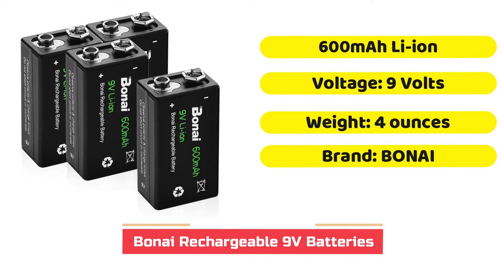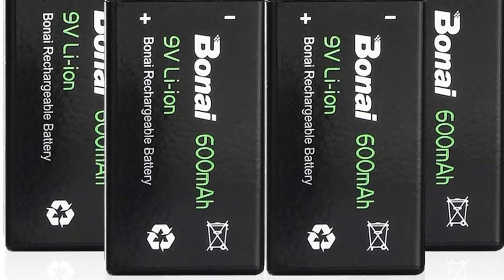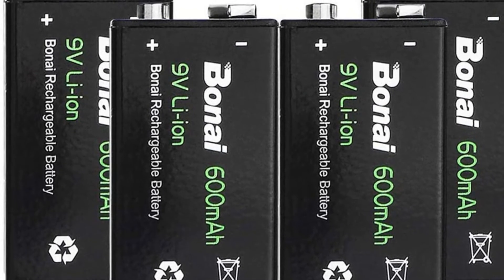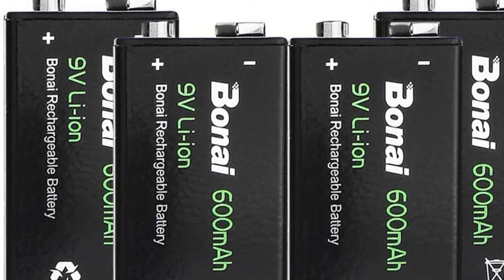Bonite is a company that specializes in rechargeable Li-Ion batteries. These batteries can be recharged up to 1,200 times and will last almost as long on one charge as a typical disposable battery. This makes them extremely ecological and good for the environment.